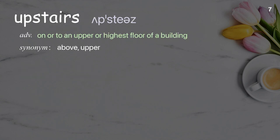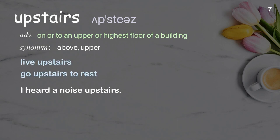Upstairs: on or to an upper or highest floor of a building. Examples: live upstairs, go upstairs to rest, I heard a noise upstairs.